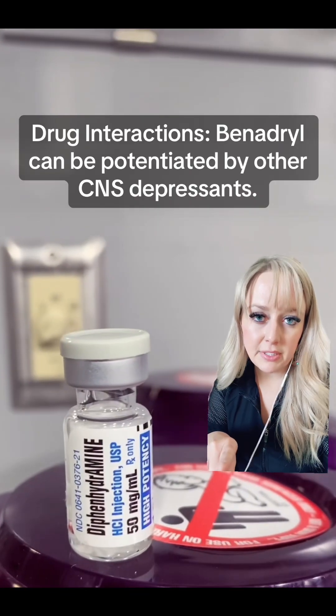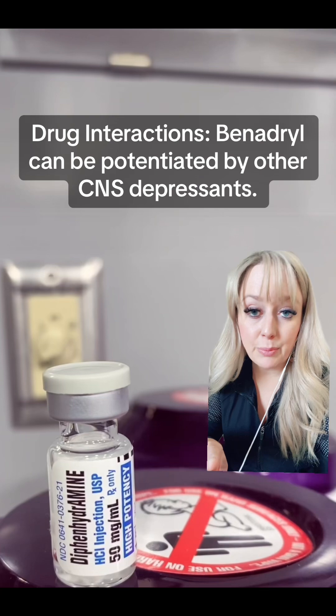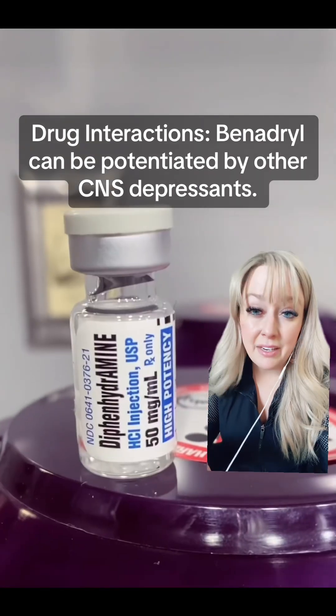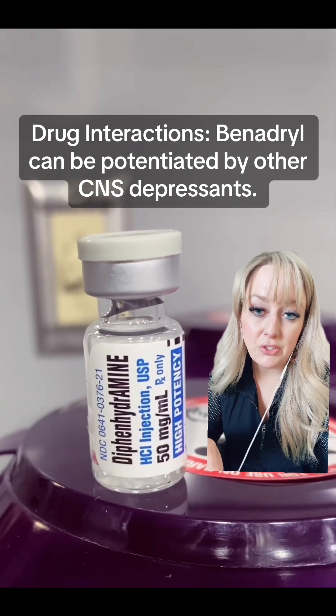As for drug interactions, keep in mind that Benadryl is a central nervous system depressant. So if you give it in conjunction with another central nervous system depressant — like a benzodiazepine, a narcotic, a sedative, or something like that — the overall effects of Benadryl will be potentiated.